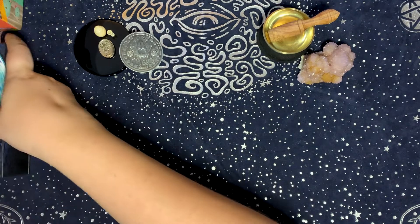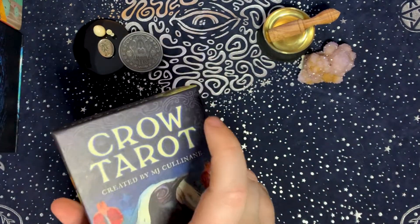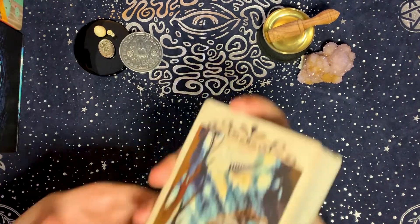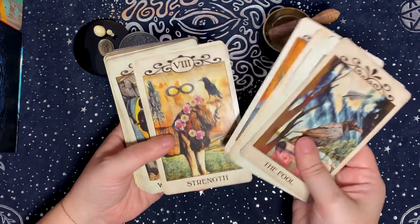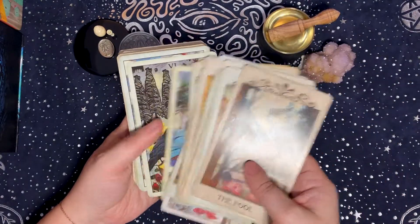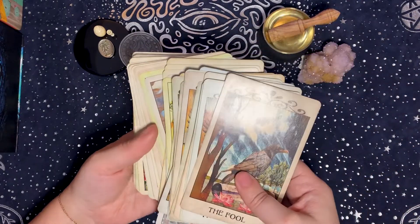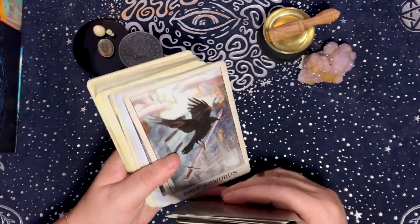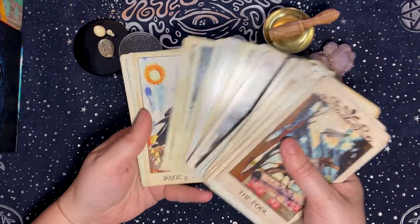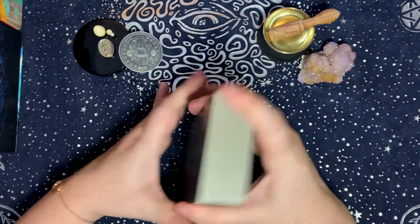The last deck I chose for the air element is the Crow Tarot — not just because it features crows, but because it really makes me think. I have a tendency to live in my head and overthink, and this deck calls me on that, helps me step outside of it, and dig down to what the real issue is. That's why I chose it for the air element.